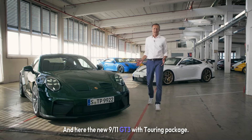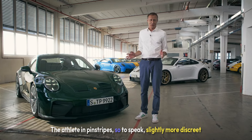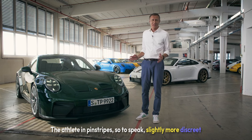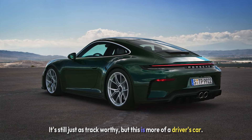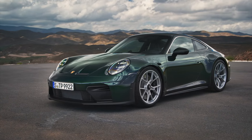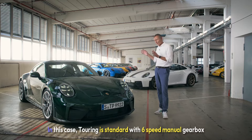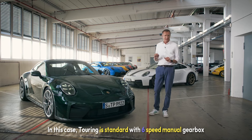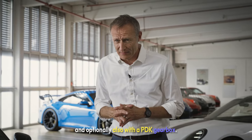Here is the new 911 GT3 with Touring package — the athlete in pinstripes, so to speak. Slightly more discreet than its winged sibling. It's still just as track-worthy, but this is more of a driver's car. 510 horsepower, 9,000 rpm. The Touring is standard with a 6-speed manual gearbox, and optionally also with a PDK gearbox.